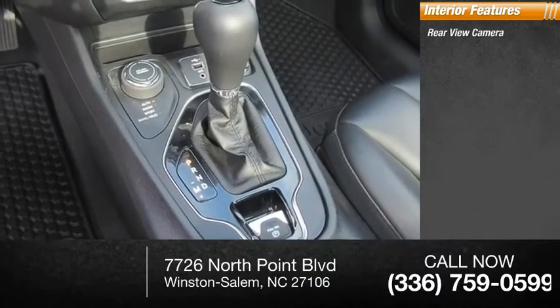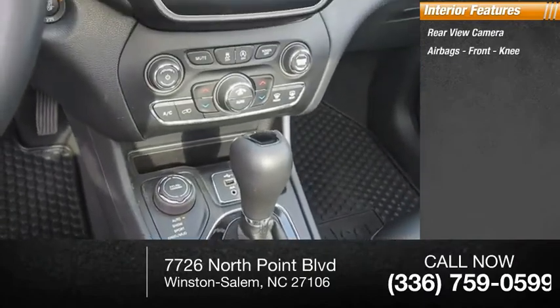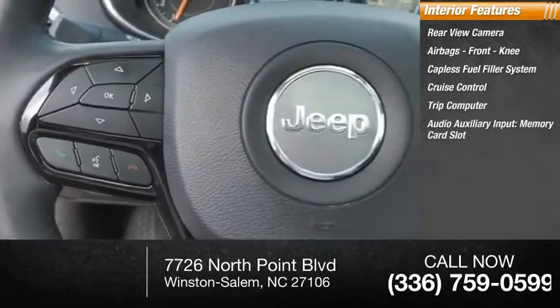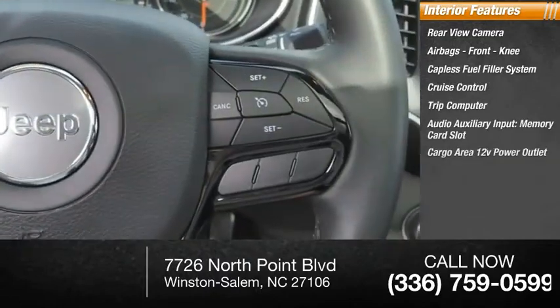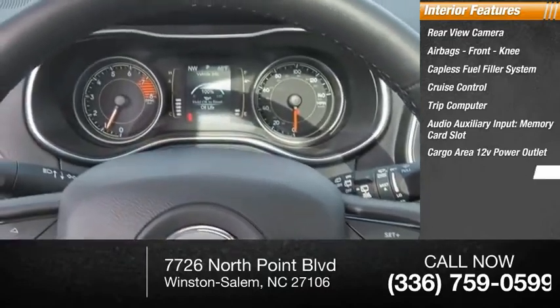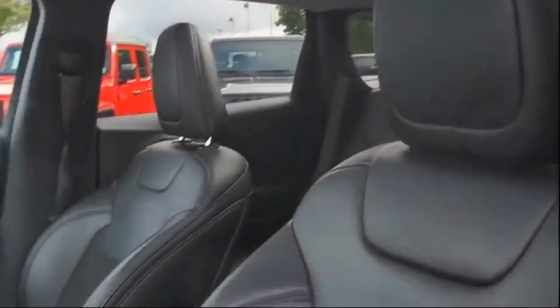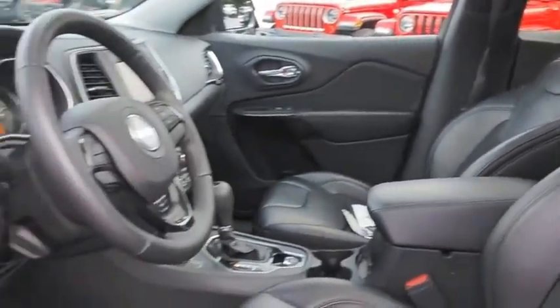Inside you'll find a rear-view camera, airbags, front knee airbag, capless fuel filler system, cruise control, trip computer, audio auxiliary input, memory card slot, cargo area 12-volt power outlet, child safety locks, multi-function display, and tachometer.